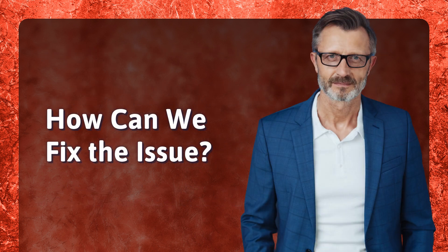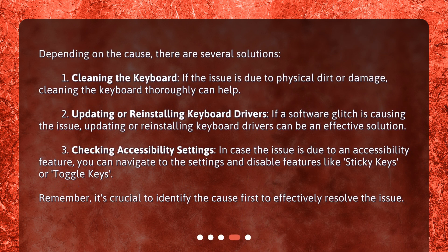How can we fix the issue? Depending on the cause, there are several solutions. First, cleaning the keyboard: if the issue is due to physical dirt or damage, cleaning the keyboard thoroughly can help.